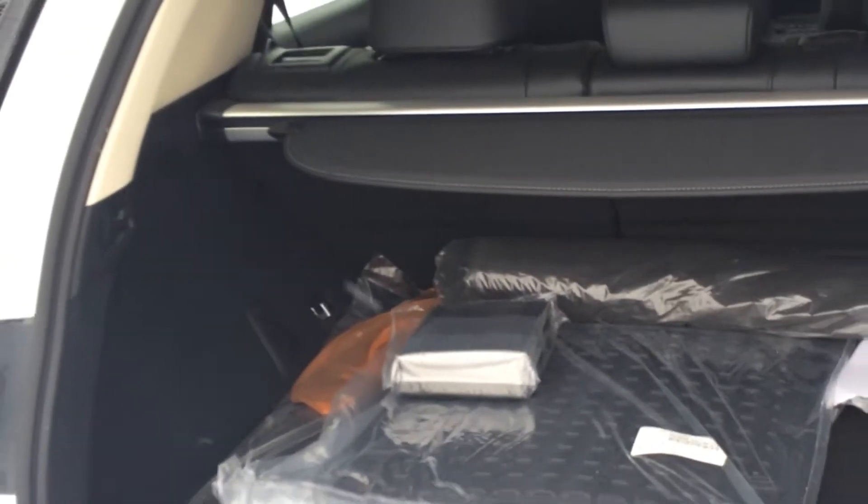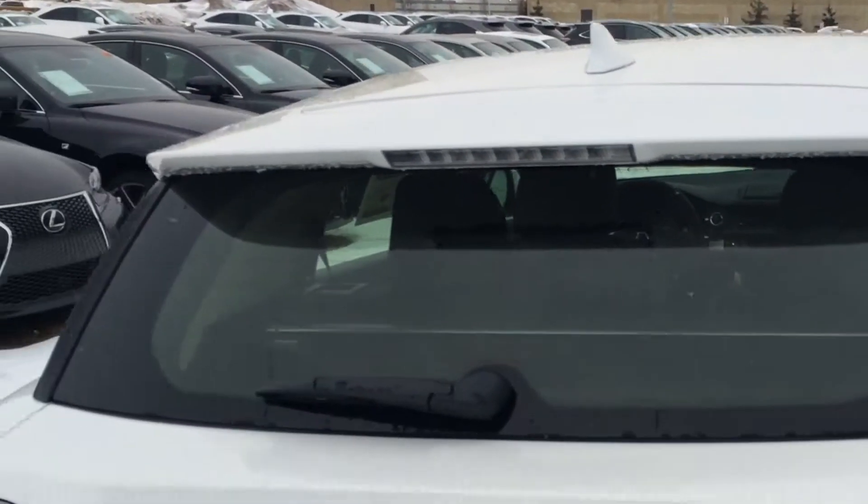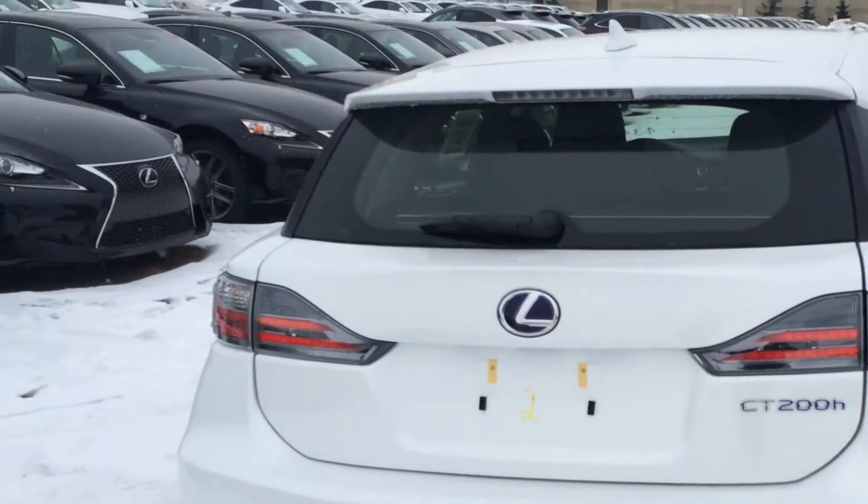Inside, you have rubber and carpet floor mats, a removable cargo cover, and cargo tie-downs. Underneath the floor you have a compact spare tire, jack, and some tools. The back seat is a 60-40 split, so it does fold down giving you more cargo space, and there are two handles on top.